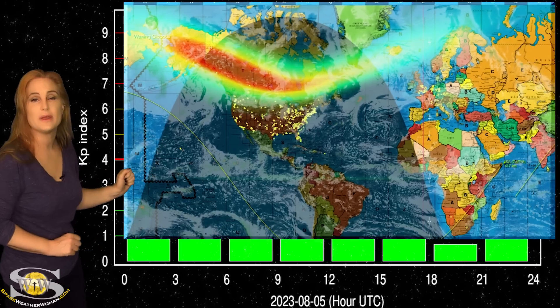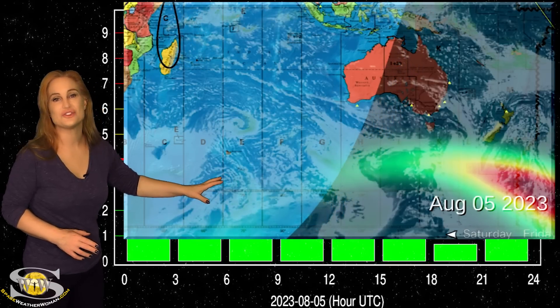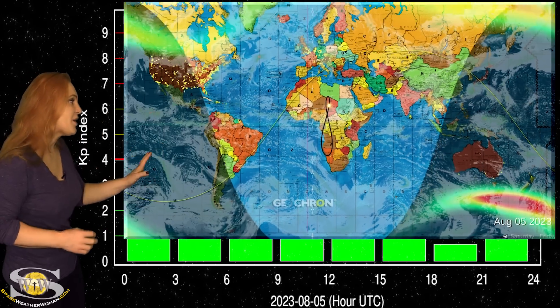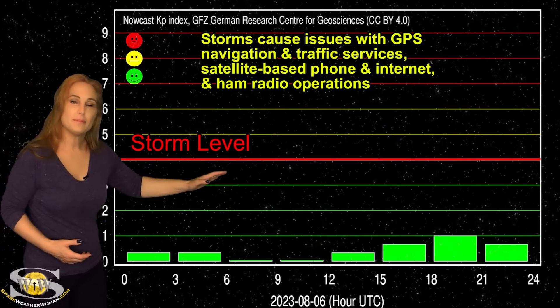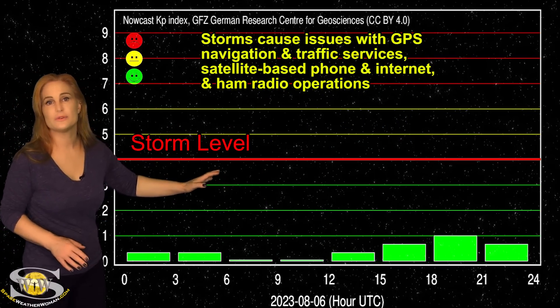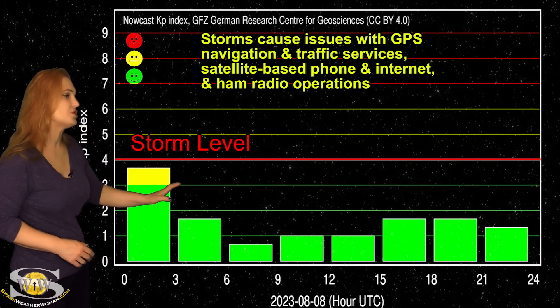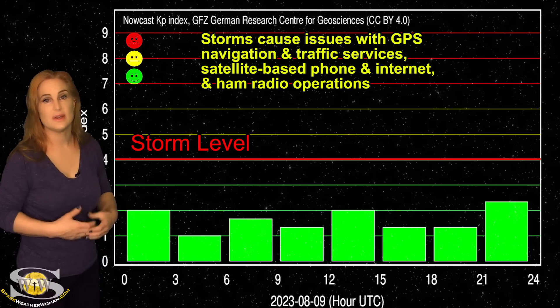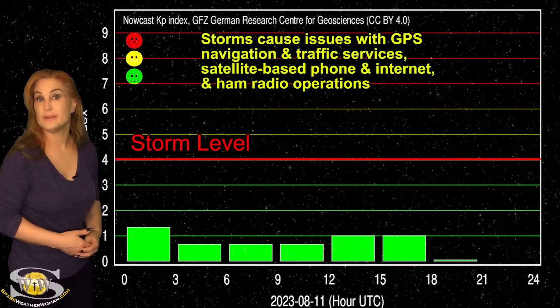Even as the storm began to wane, Australia, New Zealand, and Tasmania still got a decent show. We have some gorgeous aurora highlights to share. That was the bulk of the show, and then things kind of calmed down since then. We've only bumped up to active conditions one other time, due to some solar storms that grazed us to the west — they really didn't make much of a showing. Now we're just waiting for that fast solar wind to hit us from that coronal hole, and we could bump back up to active conditions again in about a couple days.